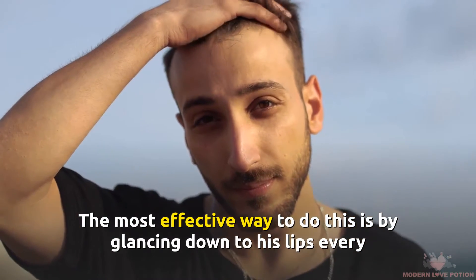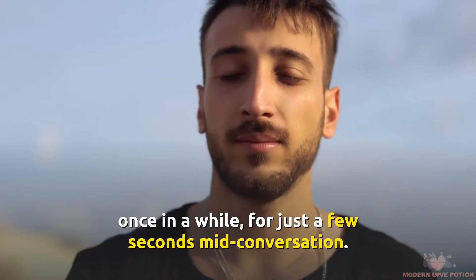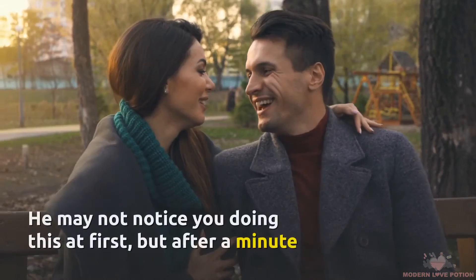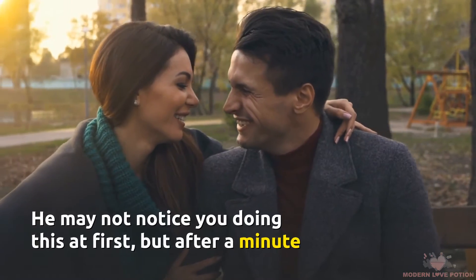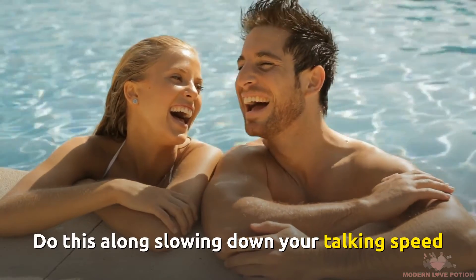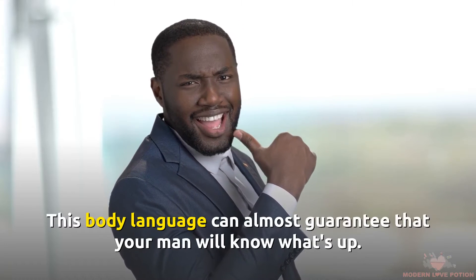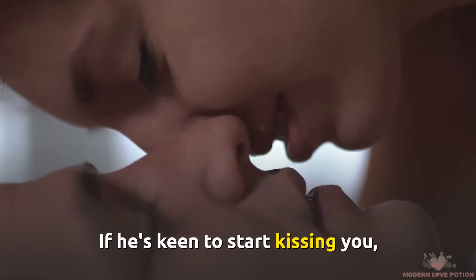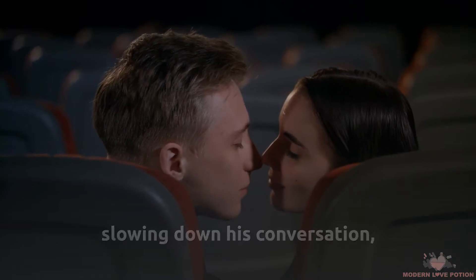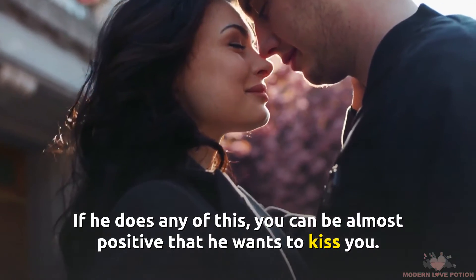While you're talking to him, stop focusing so much on his eyes and face and start paying more attention to his lips. The most effective way to do this is by glancing down to his lips every once in a while for just a few seconds mid-conversation. Do this along with slowing down your talking speed and slightly leaning in closer to your man — this body language can almost guarantee that your man will know what's up. If he's keen, he'll lean in, slow down his conversation, and may also start glancing at your lips. If he does any of this, you can almost be positive that he wants to kiss you.